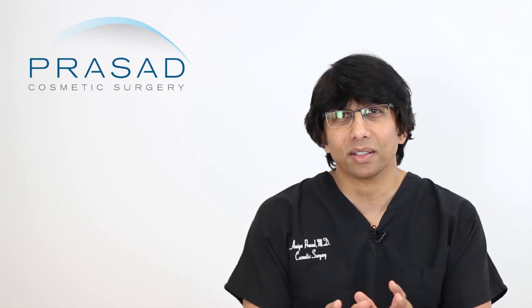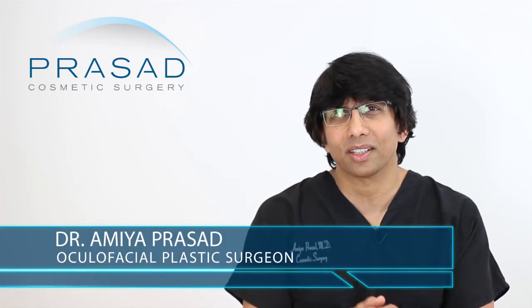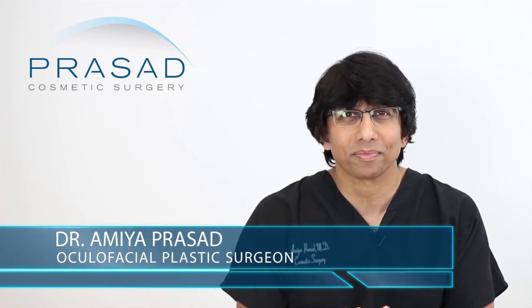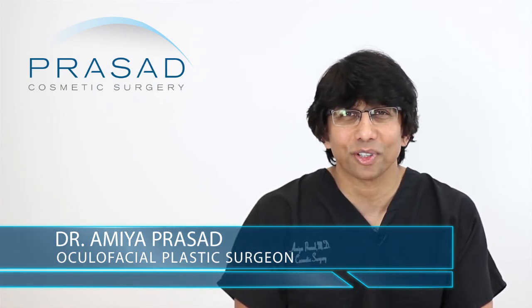I think you are on the right path. Meet with a qualified, experienced physician who offers all these different types of treatments, and get a sense of their experience. Having an experienced professional guide you will probably take you to the next step moving forward. I hope that was helpful — I wish you the best of luck and thank you for your question.